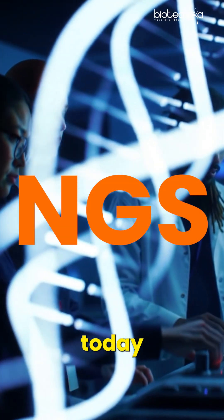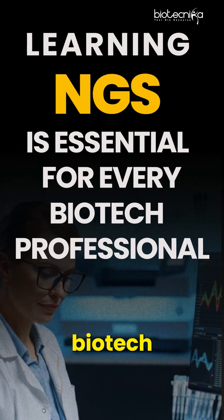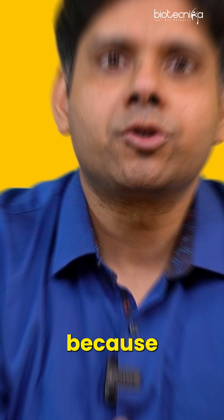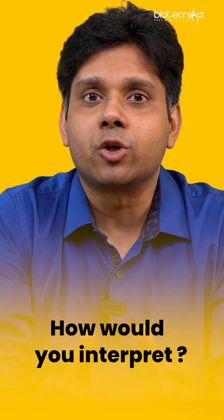Learning NGS today is a non-negotiable task for every biotech professional. Also, when it comes to NGS data analysis, that is even more important. Because you can outsource the NGS part, but once the data comes, how would you interpret it? That is crucial.